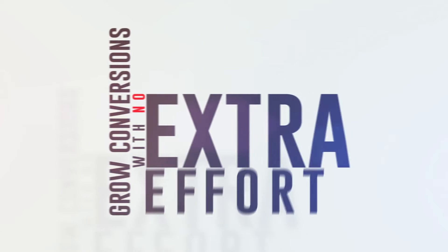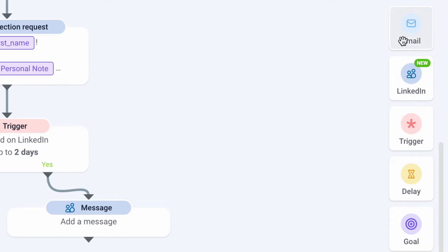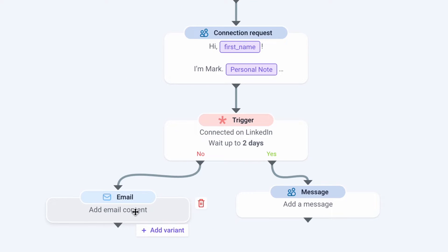Now you're ready to begin multi-channel outreach with Snavio campaigns — an easy way to grow conversions with no extra effort. Here's how it goes: double your chances to convert by combining email and LinkedIn within one campaign.